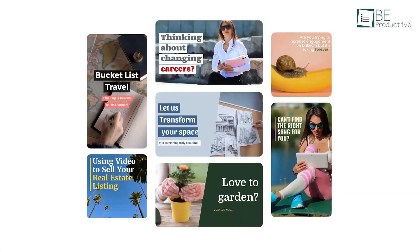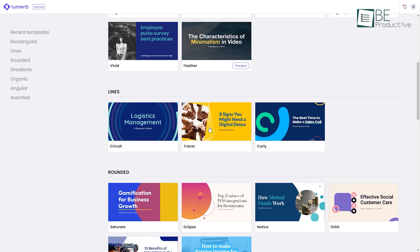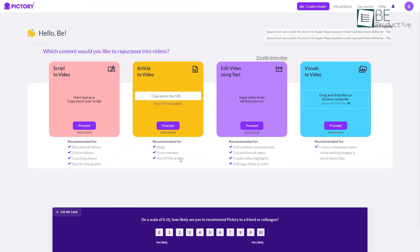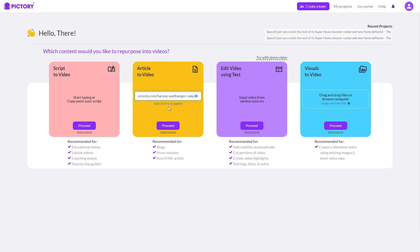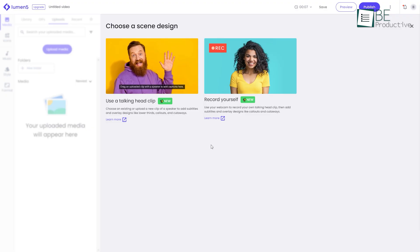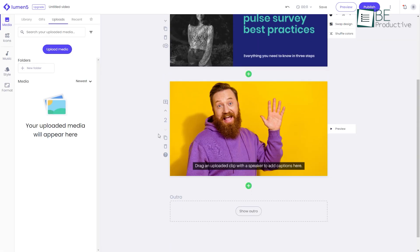The most crucial part of any tool is the features it offers. Both these tools offer a variety of options for transforming different types of content — such as scripts, articles, and blogs — into videos, by simply pasting the link or typing in your text. Even though both text-to-video tools can turn your blog posts into video, Lumen5 comes with an additional feature of transforming your Zoom recordings into captivating clips.